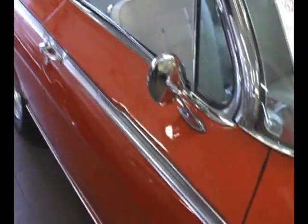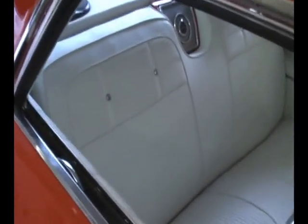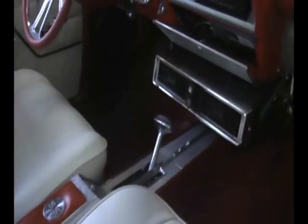Fuel injected. Beautiful red paint we just put on the car. All new white interior we just did. This was not an original factory SS from what I can tell, but it has been completely outfitted with the correct interior and badging.